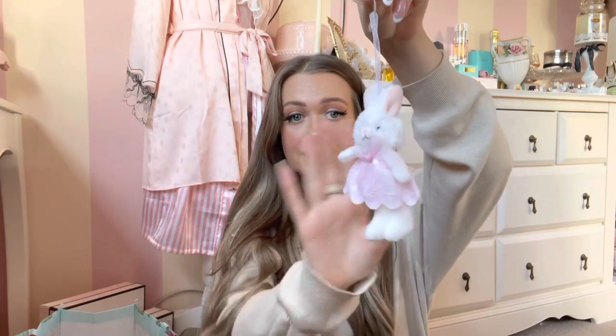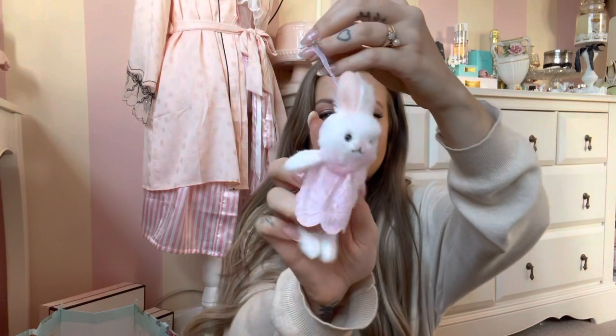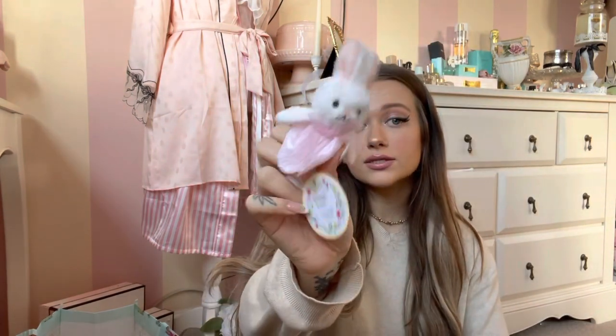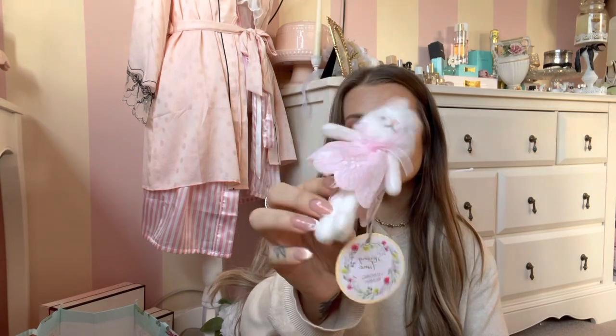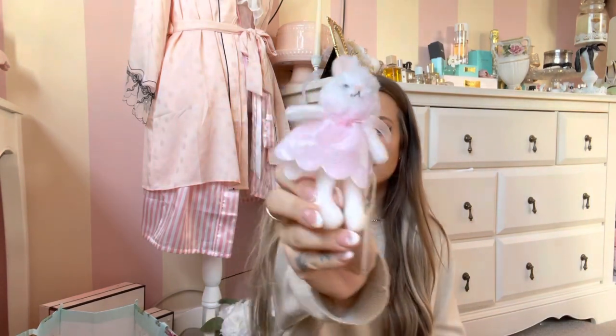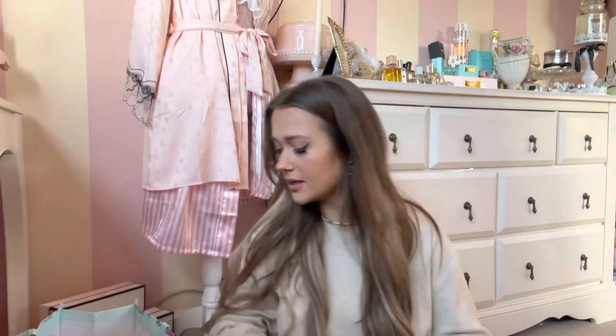How cute is this little bunny ornament — she's got hair on her! I've got another one like this, I think I got it from TK Maxx, but this one is gonna look so sweet on my little Easter tree that I decorate. I don't know how much she was, I think she was 89p. There was also a little guy one but I just got this little cutie in a little pink dress.